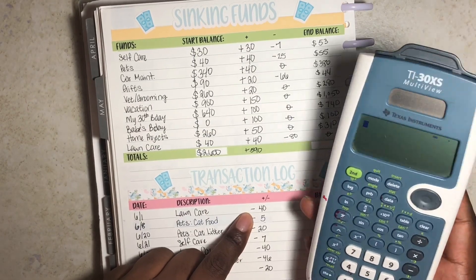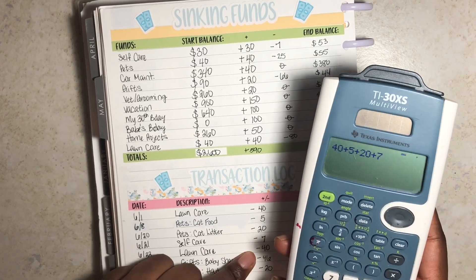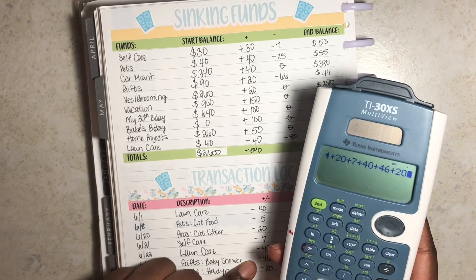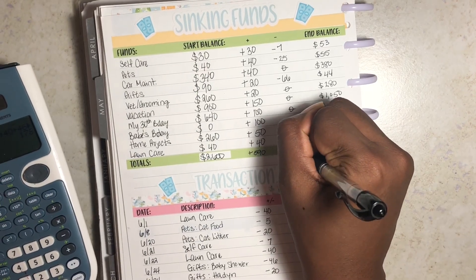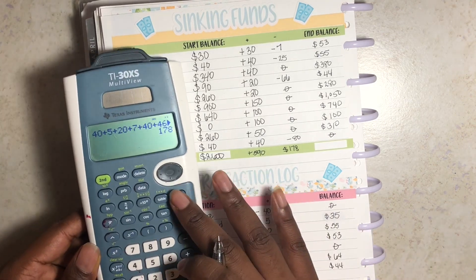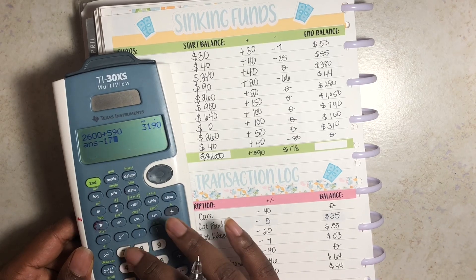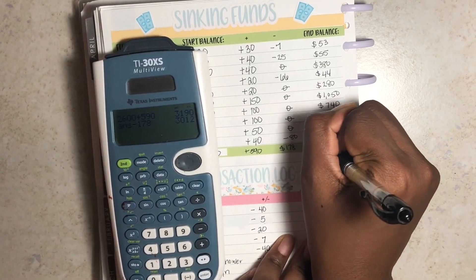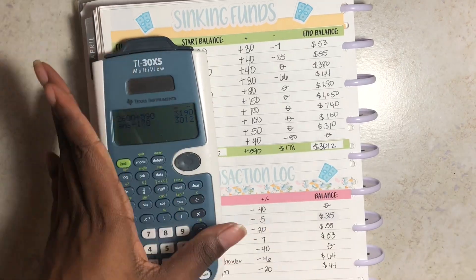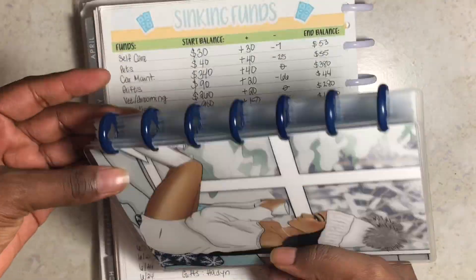Total sinking funds spent this month: $40 plus $5 plus $20 plus $20 plus $7 plus $40 plus $46 plus $20 equals $178. The math across: $2,600 plus $590 equals $3,190, minus $178 equals $3,012.